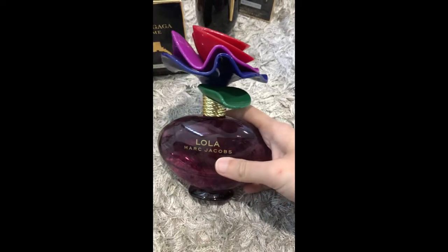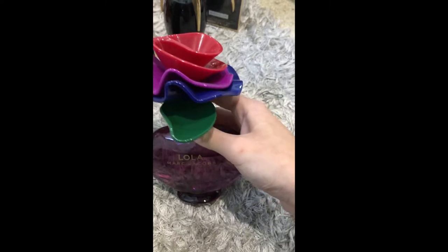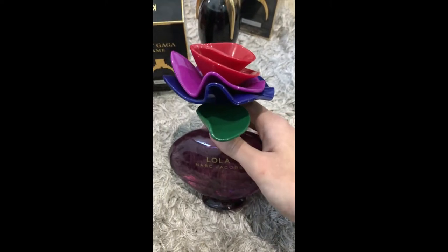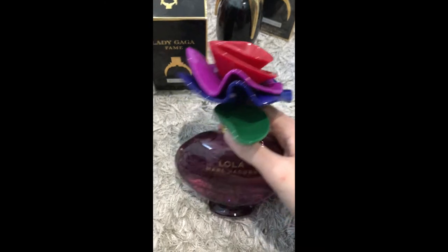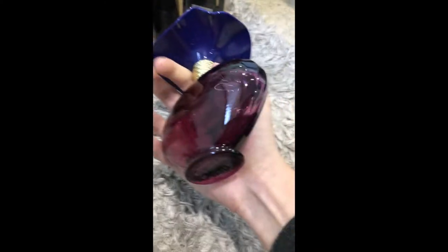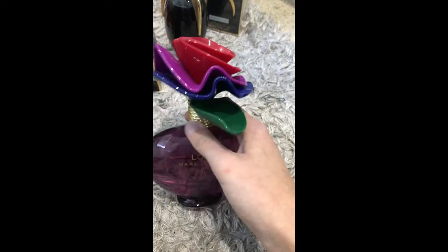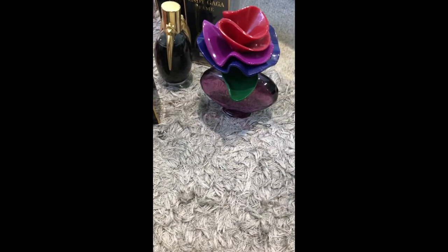The next perfume I've got is Marc Jacobs. I used to have his Daisy one but I've run out of it. This is my favourite one of his — it's called Lola — I think it's 100ml. I asked for this for Christmas and I got it.